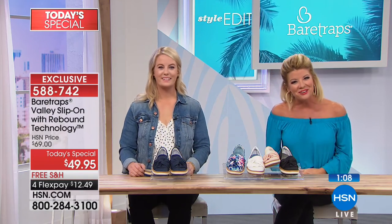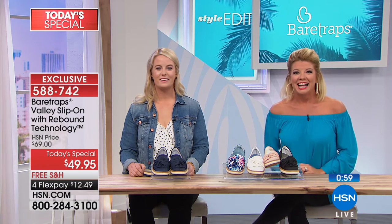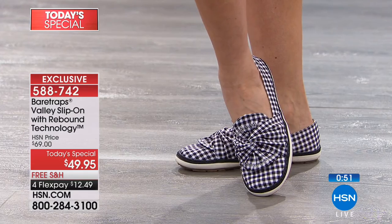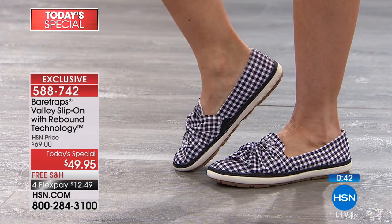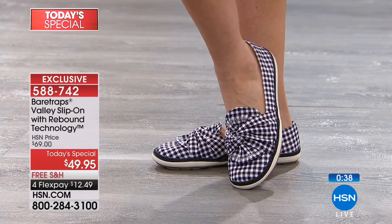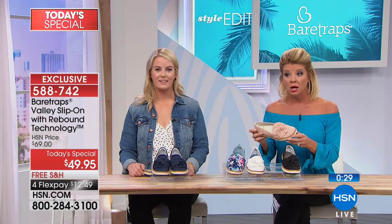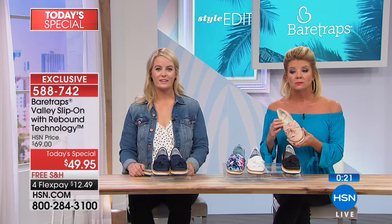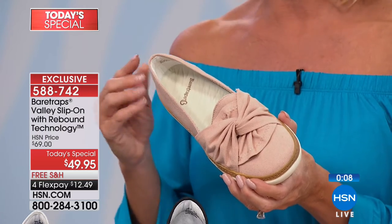Hi to Audrey joining us from Florida who just ordered — Audrey, you ordered the gingham! Yes, the black and white gingham to wear with all her black stuff. Gingham is so unexpected in a shoe. Is this your first time trying the Bear Trap name? No — she's familiar with the brand. She's in the position right now of having to replace all her shoes with ones that have arch support, and it's fabulous to find a pair under $100 with arch support and rebound technology.